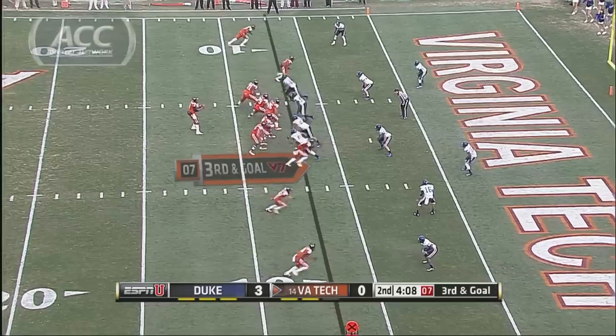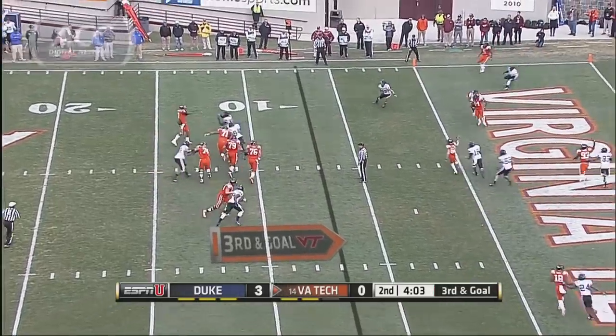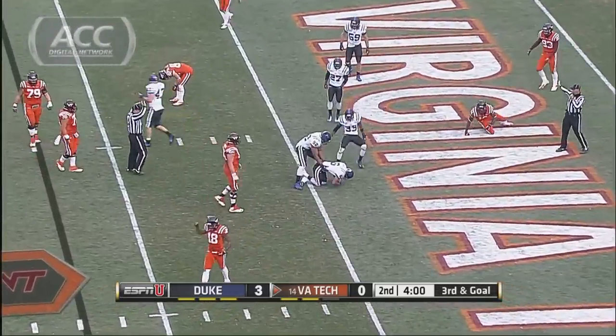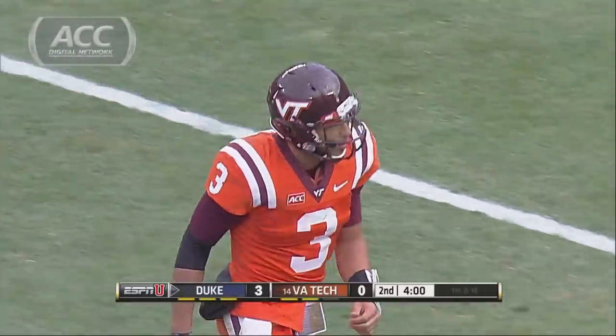Second quarter, Virginia Tech trailing 3-0. Logan Thomas looks into the end zone — intercepted. Great play by Ross Cockrell, though he would get hurt and was only able to play one snap in the second half.